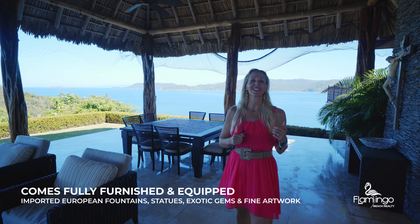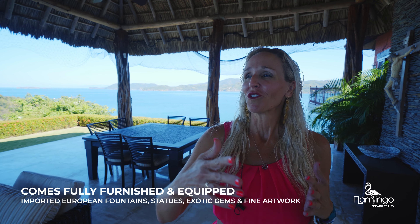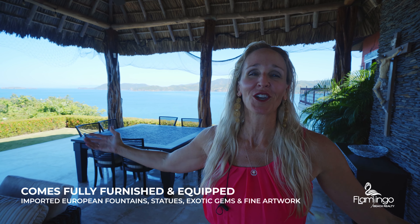This home is truly an Italian tropical paradise. Here we are in the outdoor seating area. You've got statues, fountains, incredible views of the ocean. What more can you ask for?